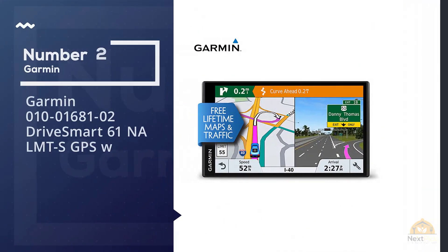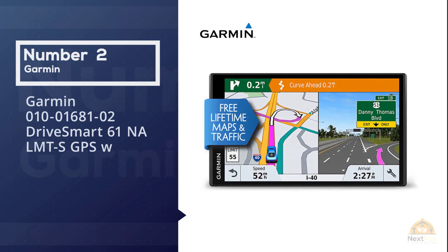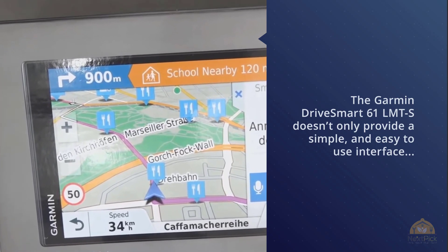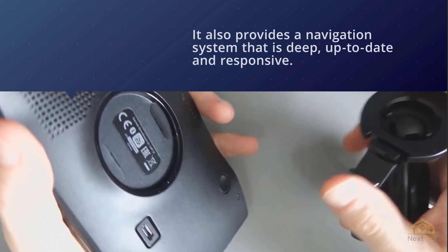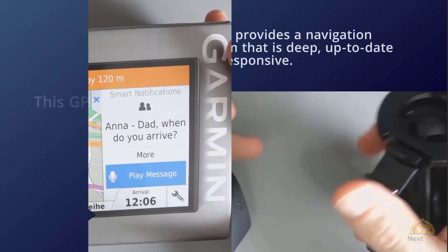Number two: Garmin 0100168102 DriveSmart 61 LMT-S GPS. This Garmin doesn't only provide a simple and easy-to-use interface, but it also provides a navigation system that's deep, up to date, and responsive. This GPS device has a sleek and modern design — it would even enhance the Mona Lisa of dashboards.